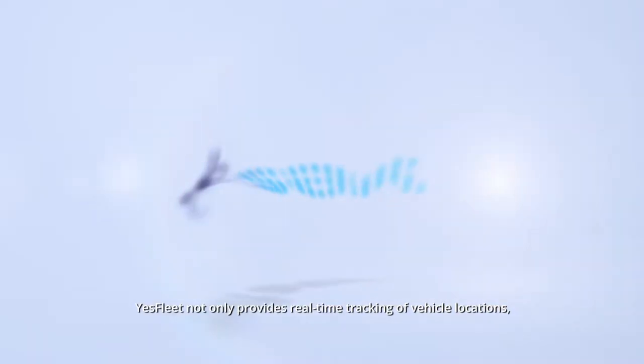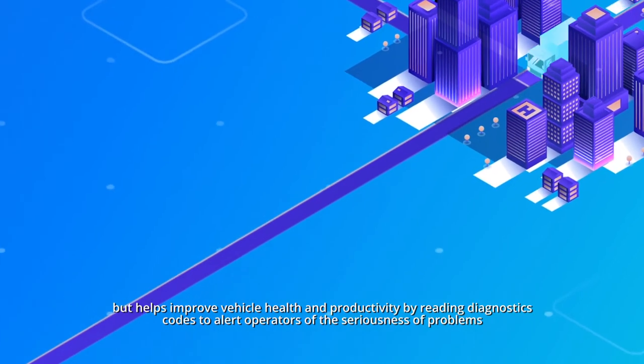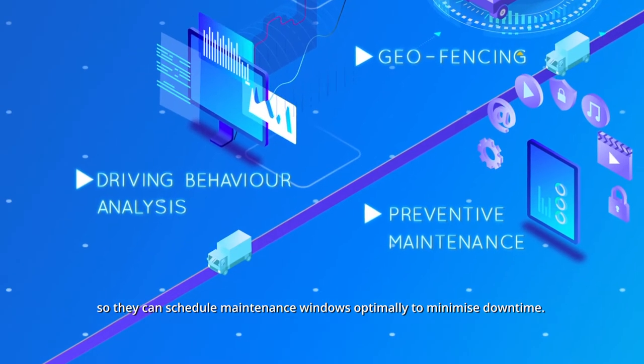YesFleet not only provides real-time tracking of vehicle locations, but helps improve vehicle health and productivity by reading diagnostic codes to alert operators of the seriousness of problems, so they can schedule maintenance windows optimally to minimize downtime.